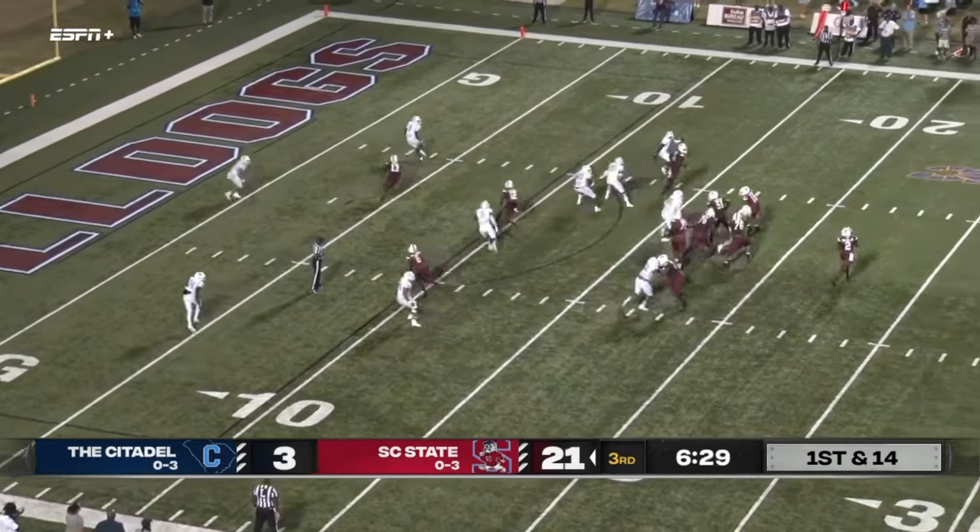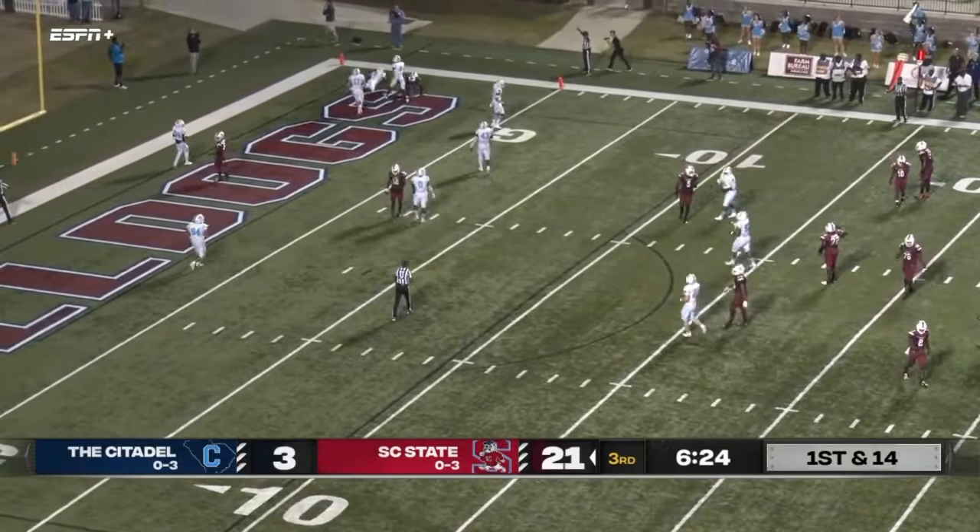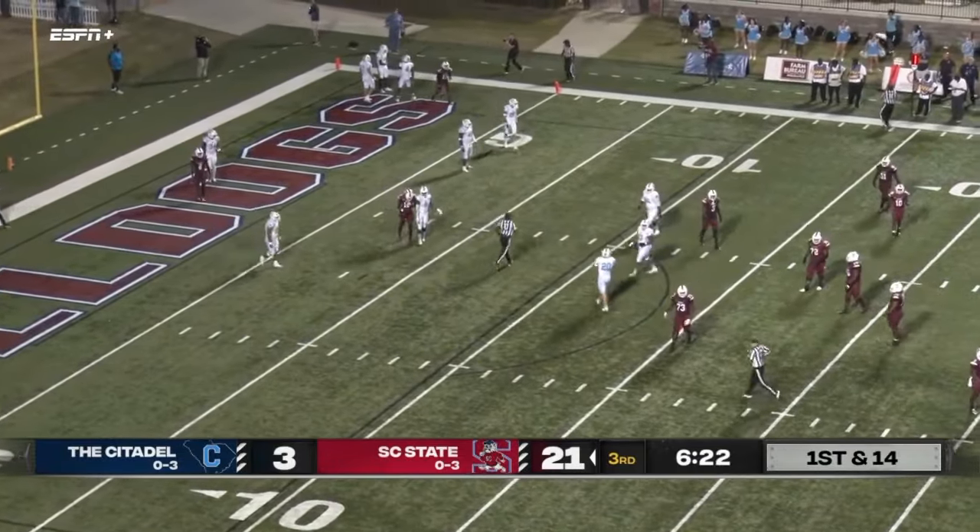Out of the shotgun — Corey Fields going to roll to his right, looking, going to fire this one far side — and it's incomplete, overshot his intended receiver.